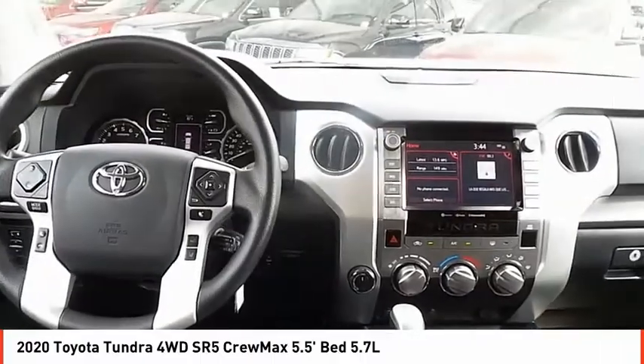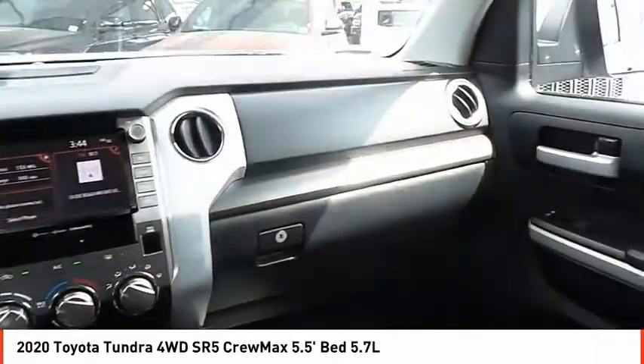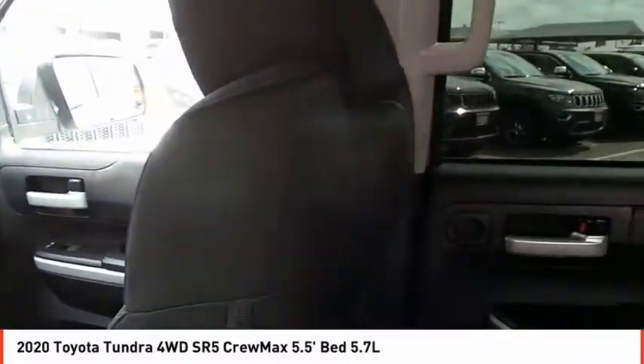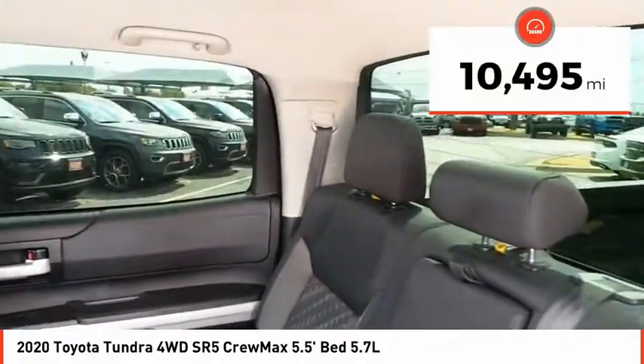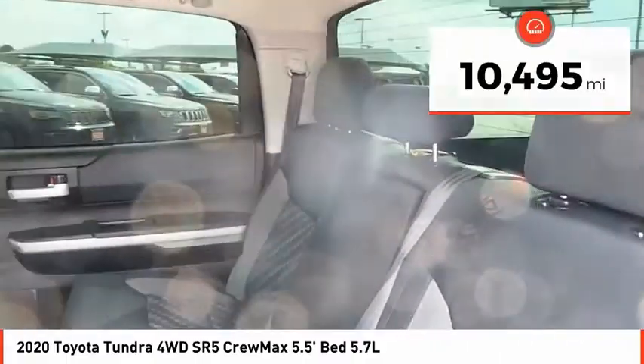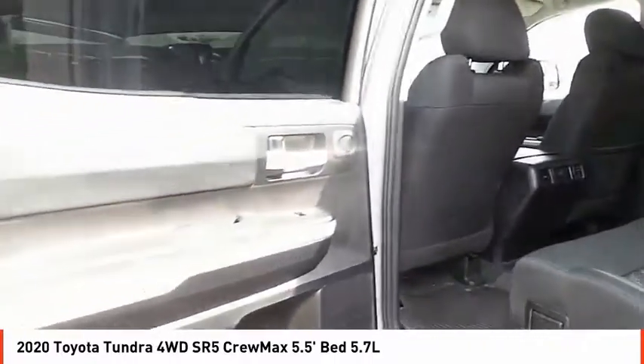With a towing capacity of up to 10,000 plus pounds and a payload capacity of over 2,000 pounds, the Tundra is the perfect mix of power and efficiency. This vehicle has less than 15,000 miles. A vehicle like this doesn't come along every day — come in and get it before someone else does.